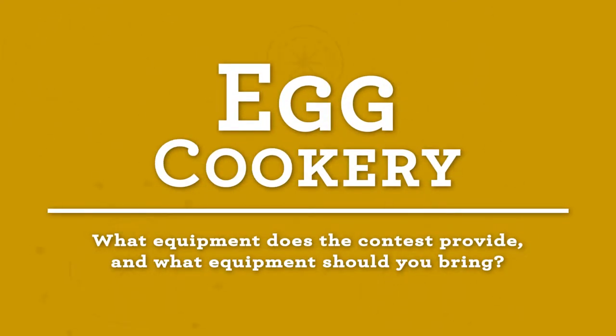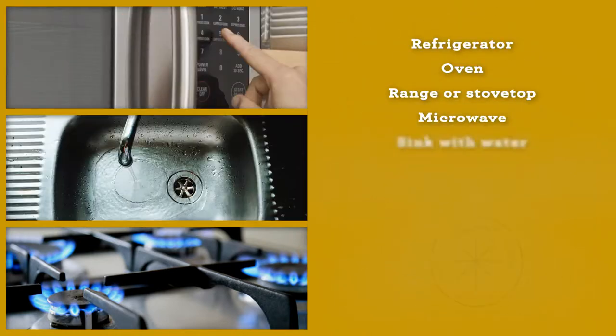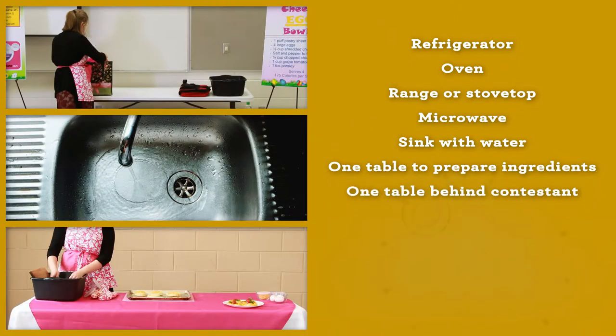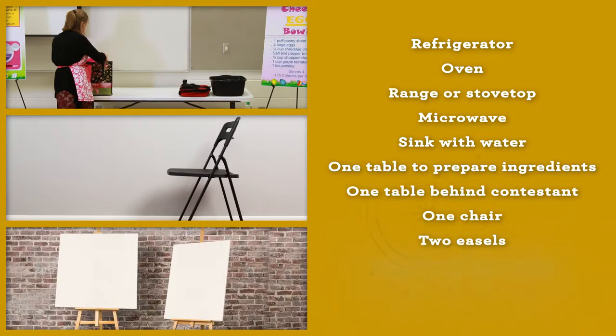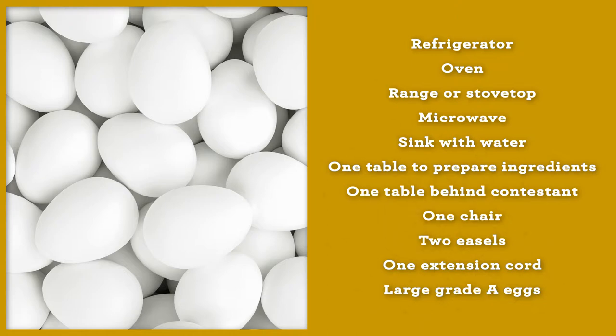What equipment does the contest provide, and what should you bring? Well, the contest will provide a refrigerator, an oven, a range or stove top, a microwave, a sink with water, one table to prepare ingredients, one table behind the contestant for extra items, one chair, two easels, one extension cord, and of course, large grade A eggs.